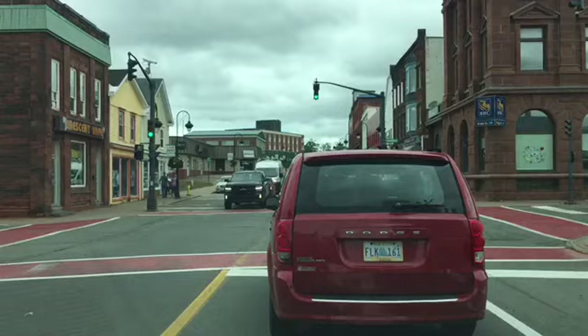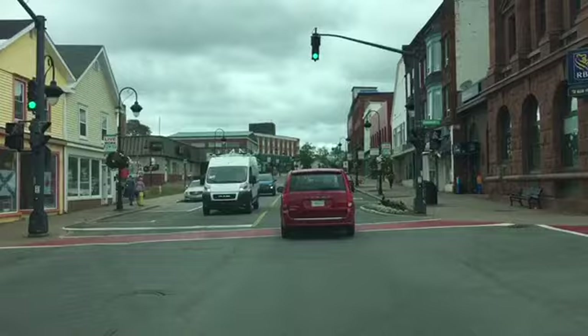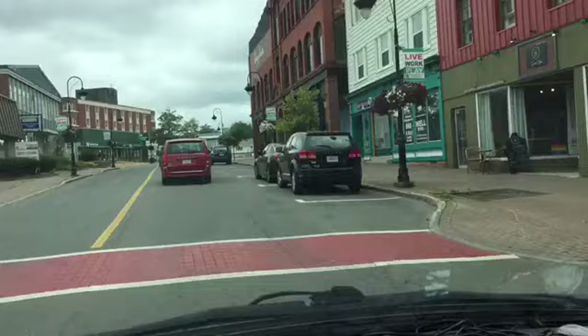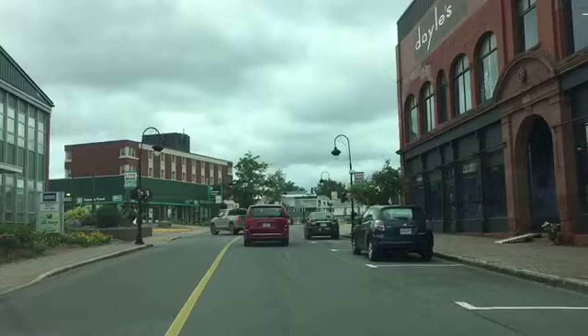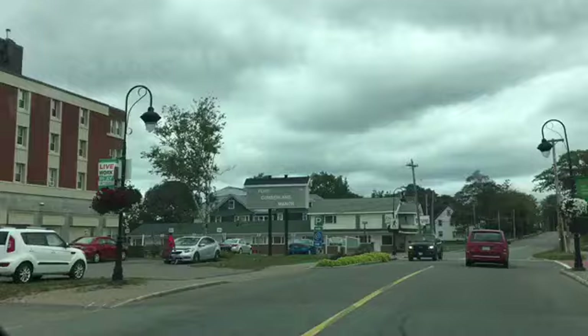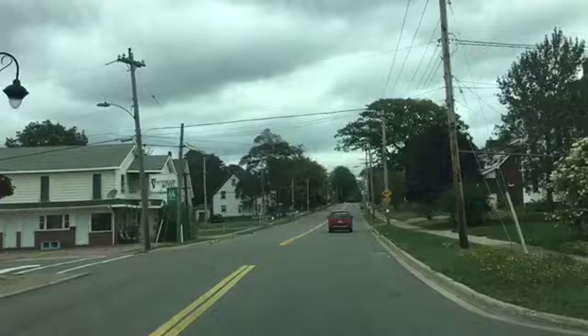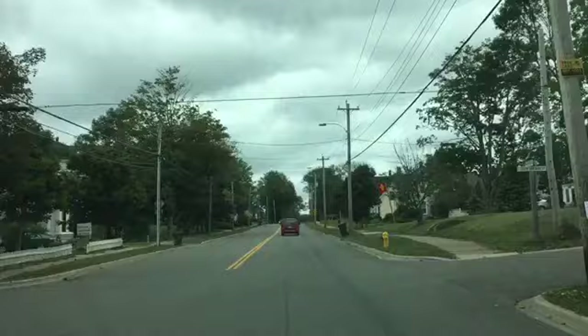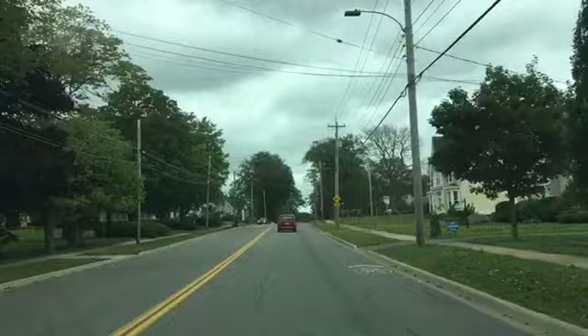It's only 14 degrees Celsius, so that's a little brisk. There's a music center, flooring — this is nice, colorful. And now we're heading out, more residential. Let's just take a little scoop and look at some of the houses because they look quite nice.